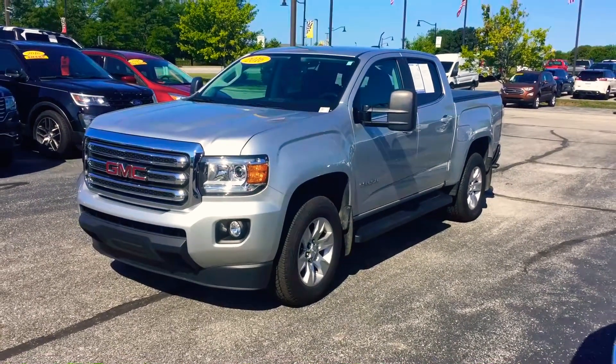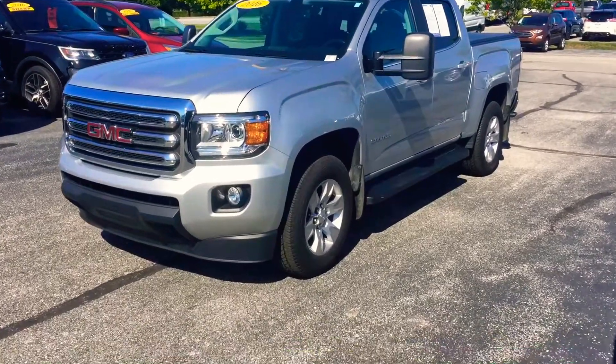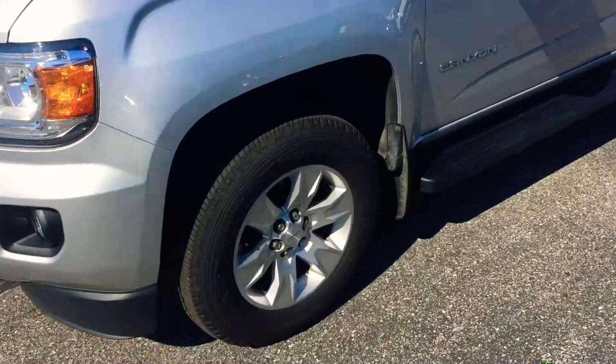Hi, this is Chris Dillon over at Bill Estes Ford. I'm going to show you our 2016 GMC Canyon. It is well equipped. It has a trailer brake controller already added to it.